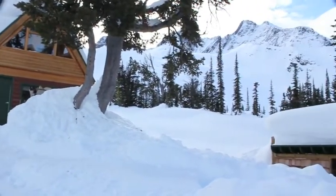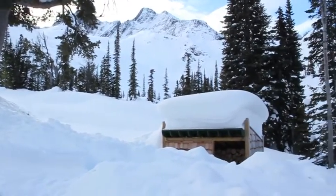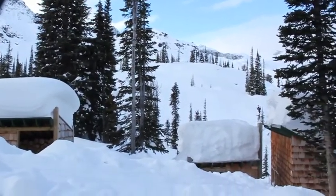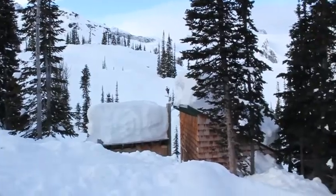It sleeps 20 people very comfortably and it's very big inside. There's a spacious kitchen and living area, a wood stove to heat the place, and there's also a sauna which is one of the highlights of this hut, and of course an outhouse. We'll show you around.